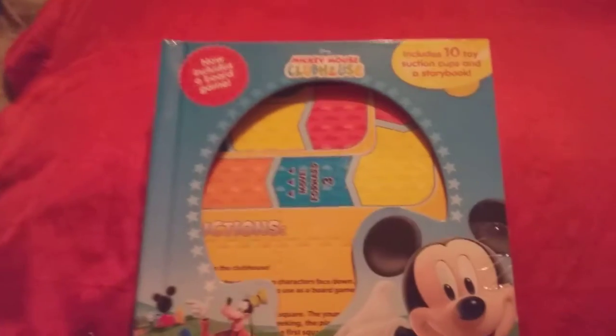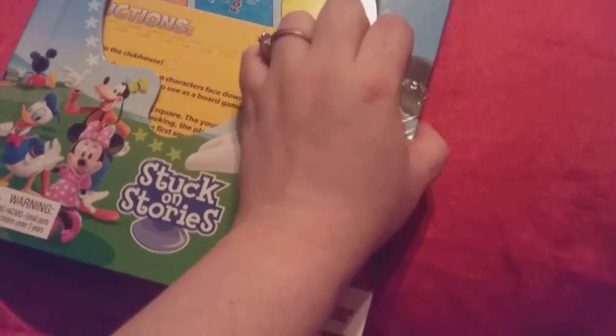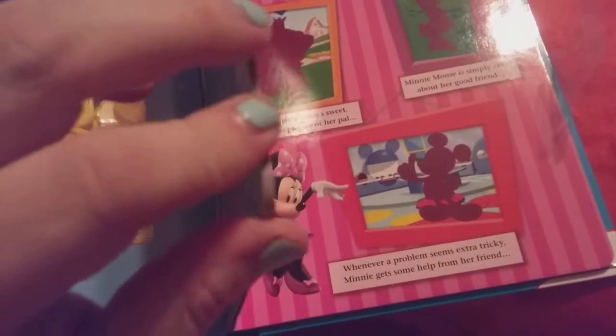Last but not least, I got this new incredible board game — a section on stories of the Disney thing. And yes, I opened it up inside the store and made sure all the pieces are there. That's how I know where the tape is on here. And as you guys can see, all the pieces and the board games are there. And then it's got the storybook attached with it, and you just use your suction cups, which are the characters. They got Minnie, Daisy.